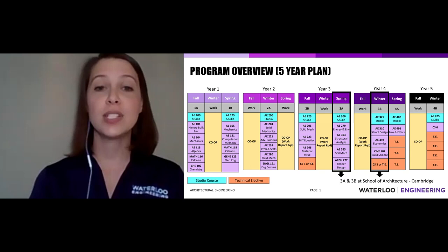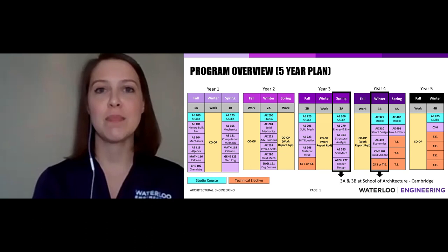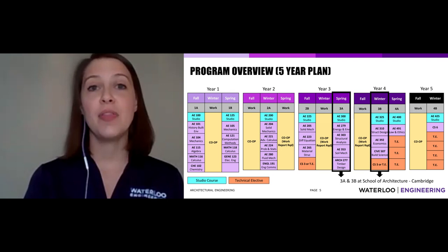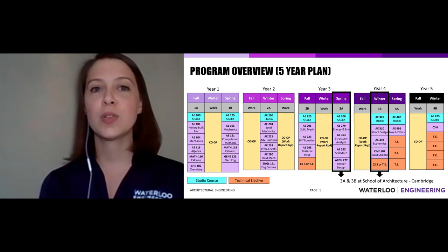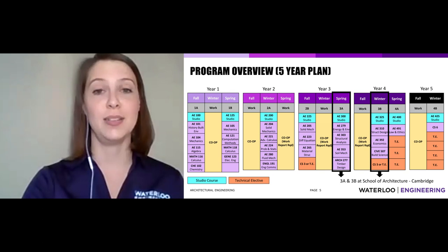As you move toward year five, you'll see more orange boxes — those are your electives. Some are complementary studies like philosophy, English, history, or language — whatever you're interested in. The technical electives, labeled TE, are where you start to specialize. You might focus more on structural engineering or environmental engineering. You can really tailor your architectural engineering degree to be what you want it to be.